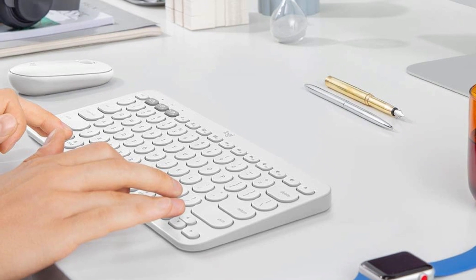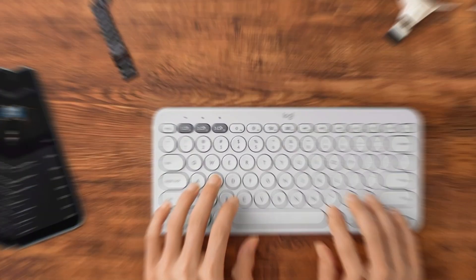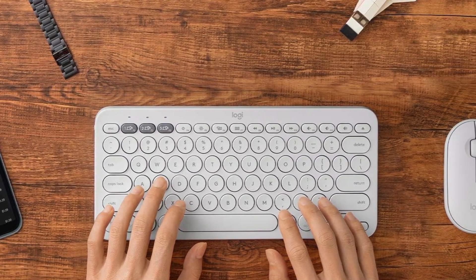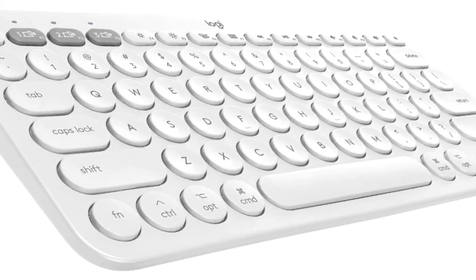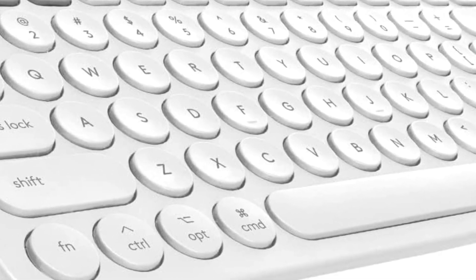If you need a cheap wireless unit with a numpad for data entry, we recommend the Microsoft Bluetooth keyboard. While this keyboard can only connect with one device at a time, it feels well built and sturdy for a cheap keyboard, and it's a good value if you need the full-size layout. Its price tends to fluctuate, so it's best to purchase it on sale for about half its average price.